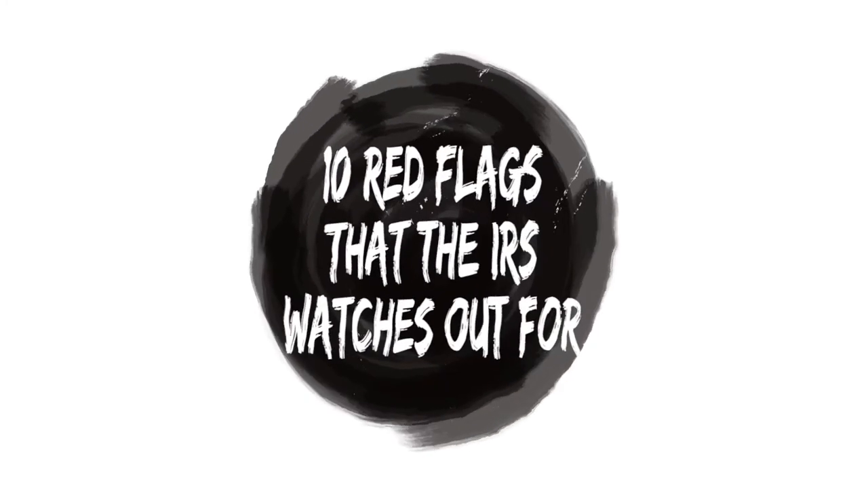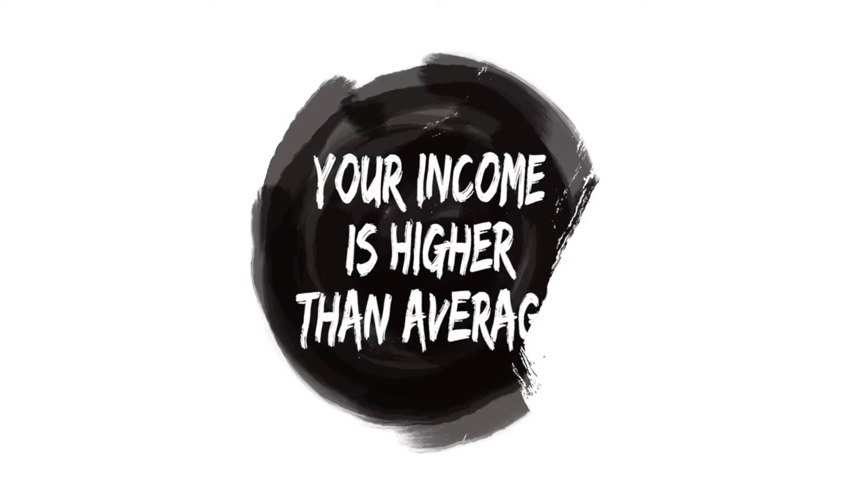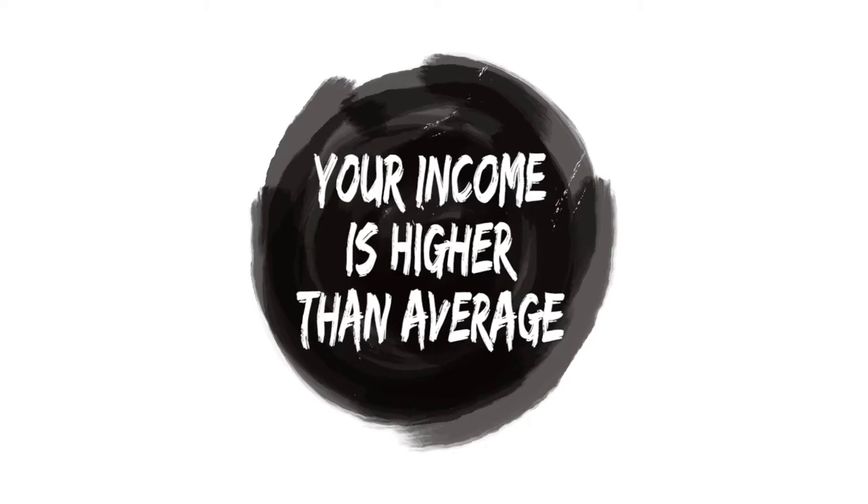Today's topic is going to be about IRS audits. None of us like to get audited — we have those nasty little correspondences that come in the mail and the IRS wants to seek more proof. Let's talk about 10 red flags that the IRS is going to be watching out for. Number one: your income is higher than average. If you have a large change in your income from the prior year, that will definitely cause a red flag for the IRS to audit you.